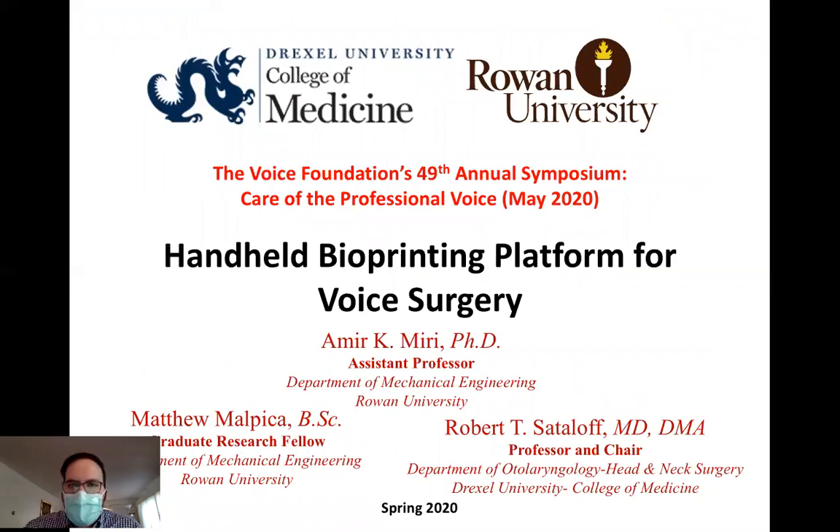Hello, my name is Amir Miri. I'm a faculty of mechanical engineering at Royal University and I'm presenting a handheld bioprinting platform for voice surgery to the Voice Foundation's annual symposium in 2020.